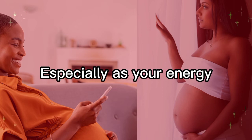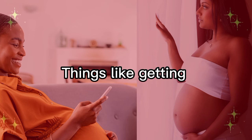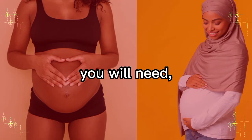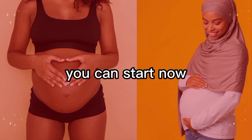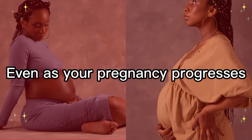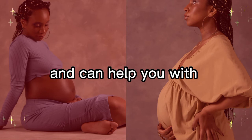The next couple of months are a good time to get some preparation out of the way, especially as your energy levels might dip during the third trimester. Things like getting your baby's nursery ready, writing a list of baby gear you'll need, and creating a baby budget are all things you can start now if you haven't already.